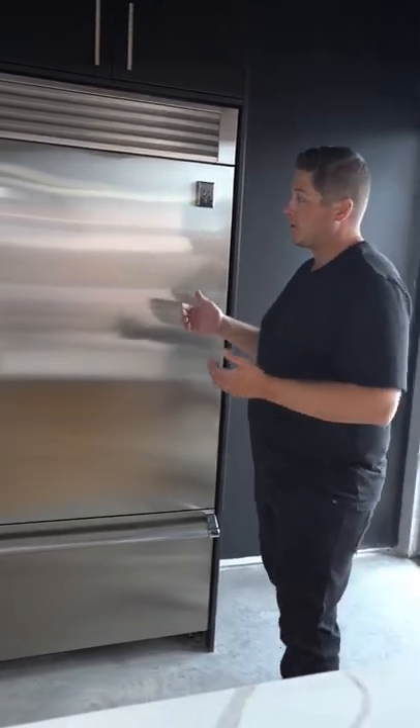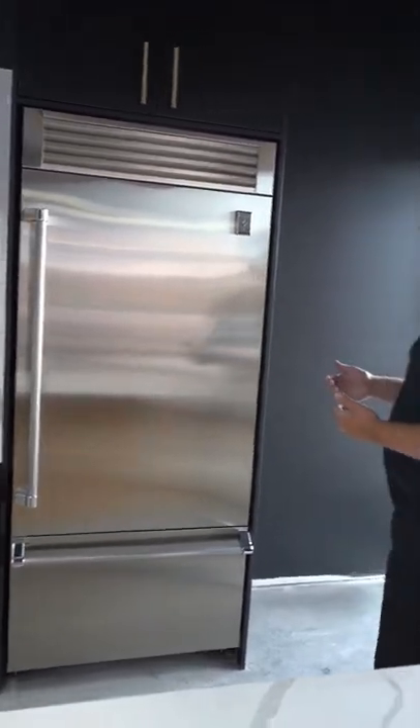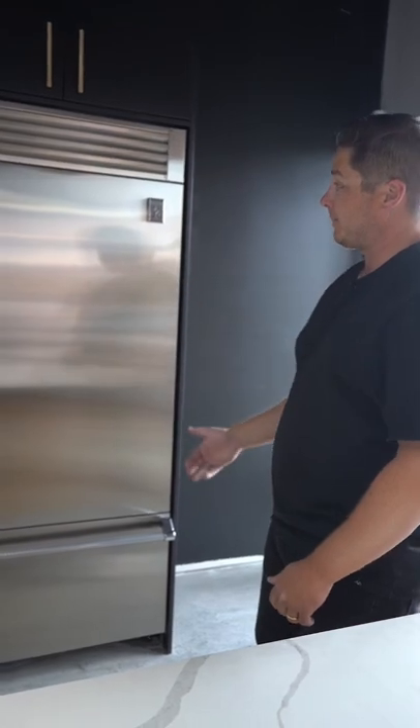Guys, this is in our new kitchen, in our showroom. This is the Heston refrigerator that's gonna come with the refrigerator and freezer combo.